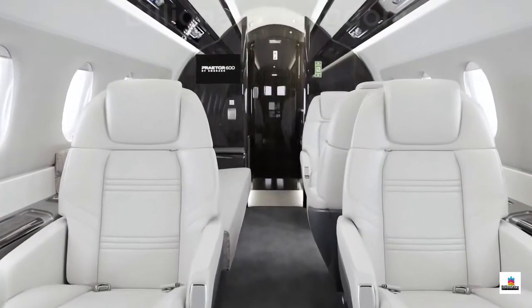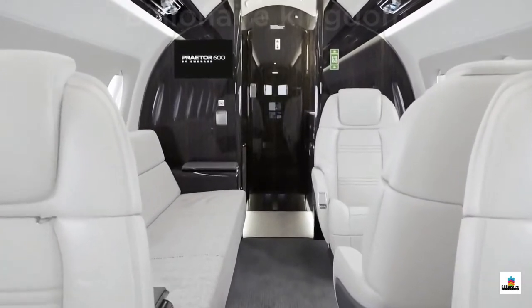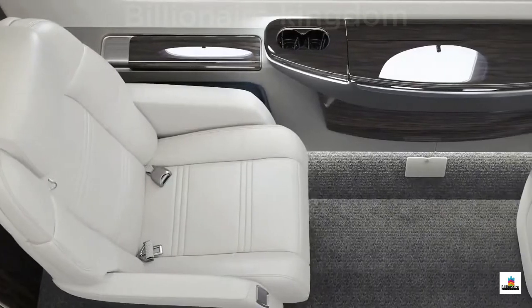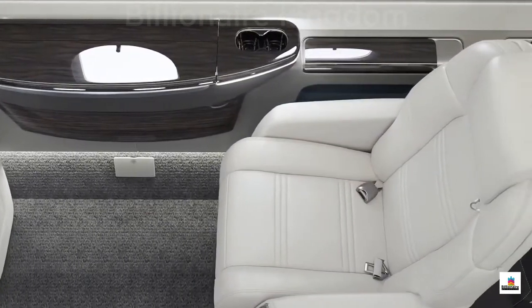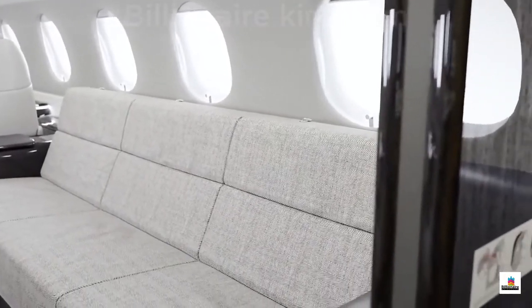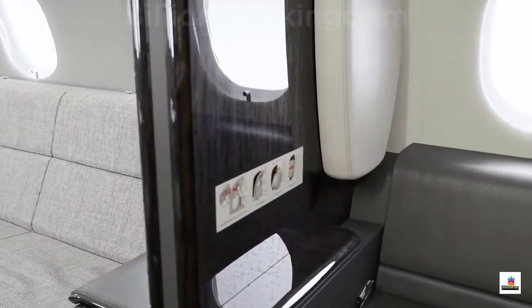You'll arrive at your destination feeling clear-headed and energized, thanks to the best-in-class cabin altitude of 5,800 feet. A low cabin altitude like this reduces discomfort for both passengers and crew on long flights. The emergency exit is in the lavatory, not the cabin, so there are no restrictions for the seat or table functionality — and as a result, the cabin is quieter.